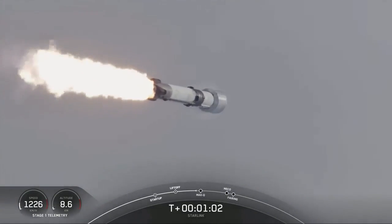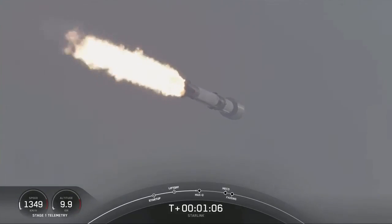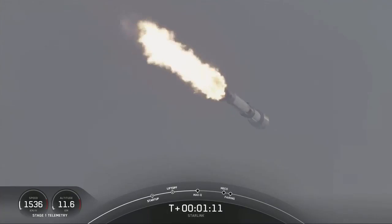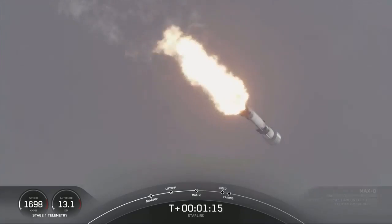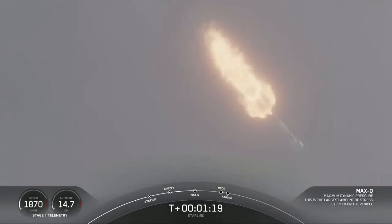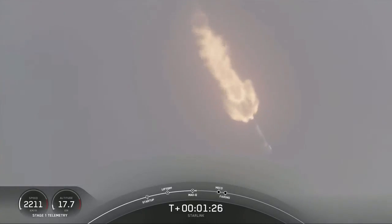With that, the vehicle is traveling faster than the speed of sound. The vehicle is through the highest point of pressure it will feel during flight, also known as maximum dynamic pressure.